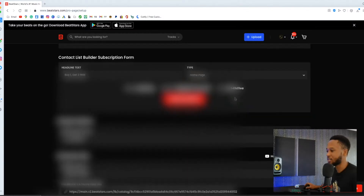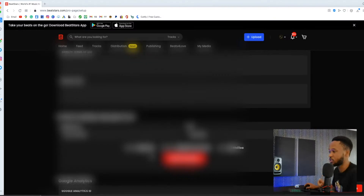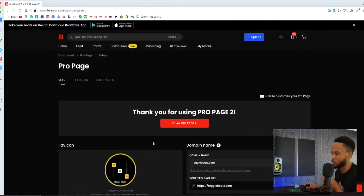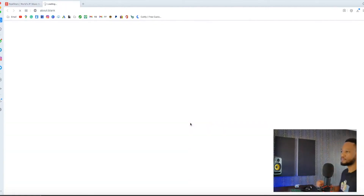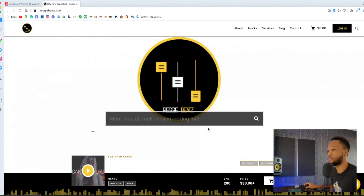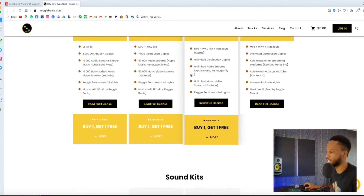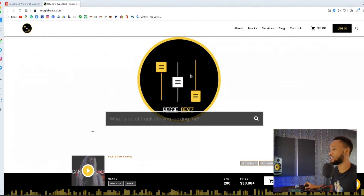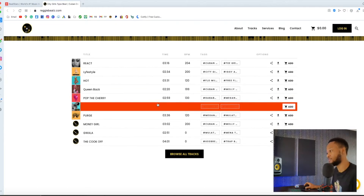There's a lot more you can do — connect Google Analytics, Facebook, add a chat bot — but to keep this video short we'll focus on the main stuff. After setting up all of this, click 'Open Pro Page.' And voila, this is how my pro page looks. BeatStars made this for me, I just changed the colors. You can see here where you search for tracks, my beats, my pricing, sound kits, services, and my videos.